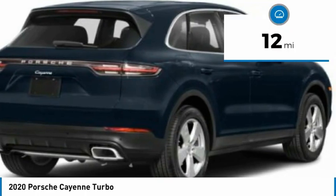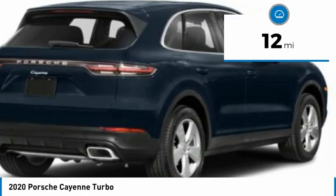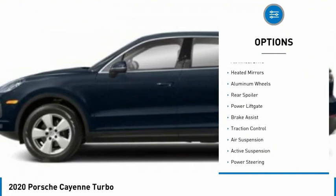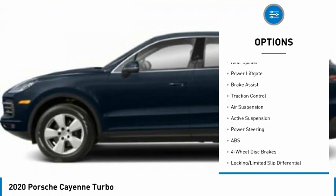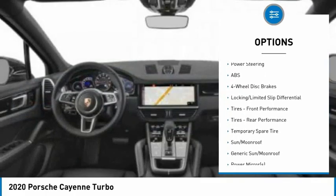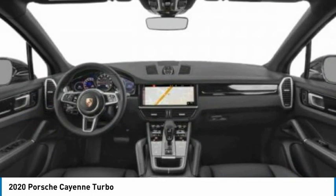This vehicle has less than 100 miles. Here are some of this vehicle's great options: tire pressure monitor, turbocharged, panoramic roof, all-wheel drive, heated mirrors, aluminum wheels, rear spoiler, power liftgate, brake assist, traction control.